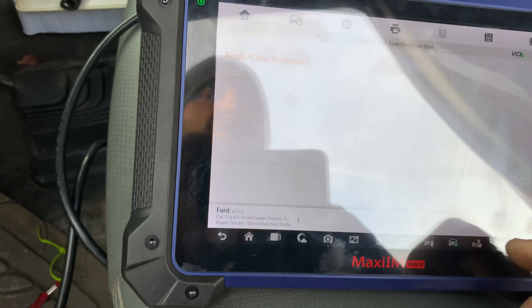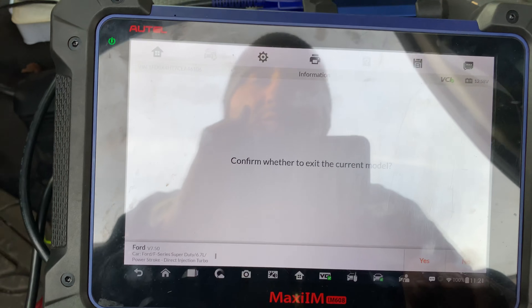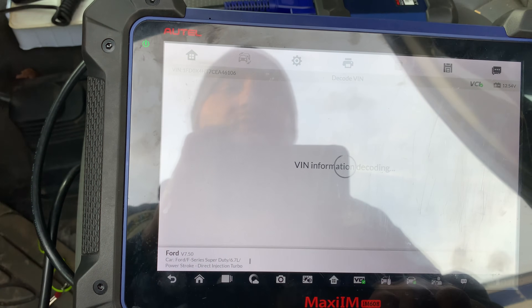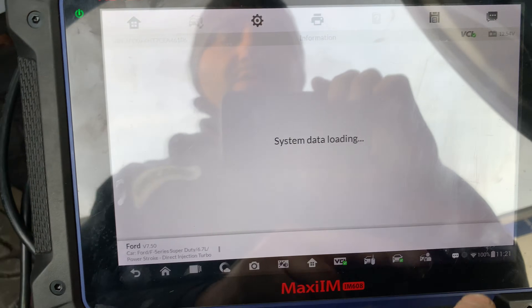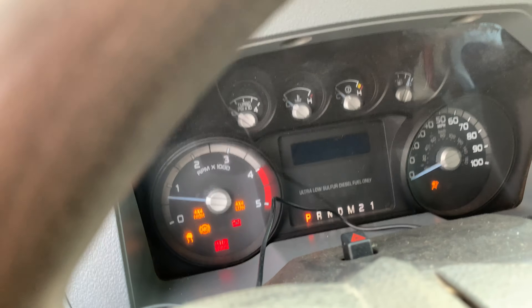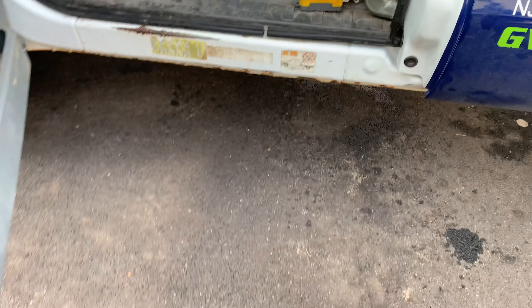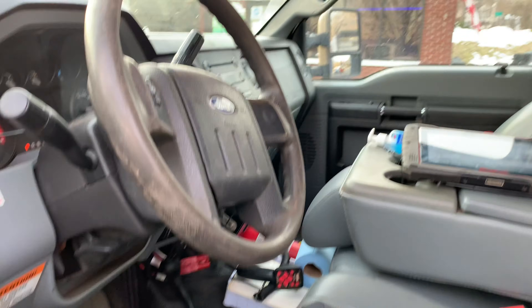It will say the functions have been reset and cleared successfully — water and fuel counter. Then go back, clear all the codes, confirm exit. Start the car — no more lights on the dash, everything is off. That's all you gotta do on this 2012 6.7 liter diesel. Thank you for watching — Aussie's Auto Repair, have a nice day.